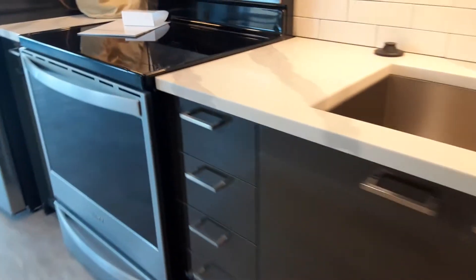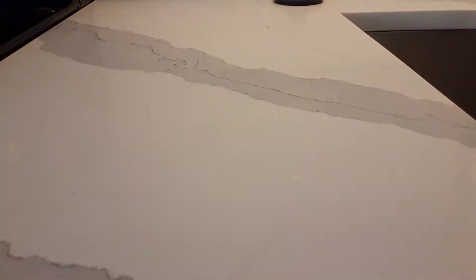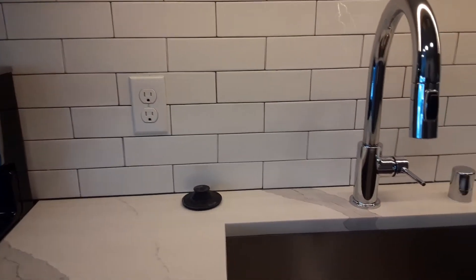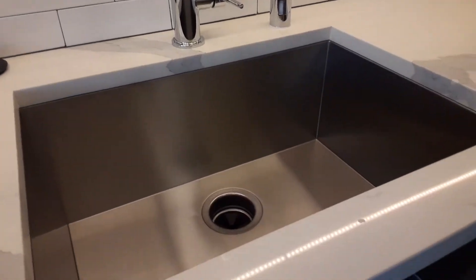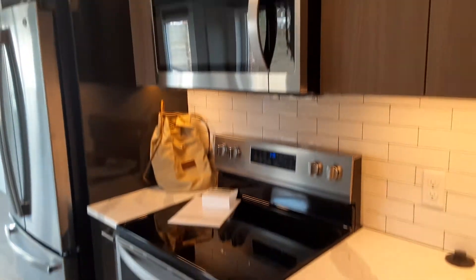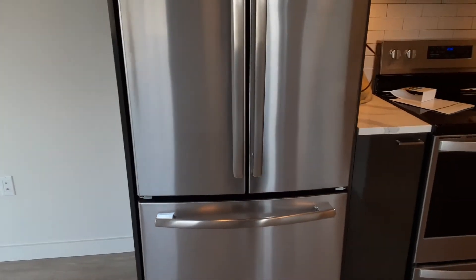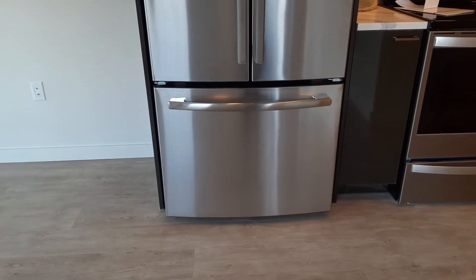Everything is soft-close. Quartz countertops, subway tile backsplash, garbage disposal, stove, oven, microwave, refrigerator with filtered water, and a freezer with ice maker.